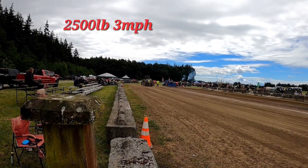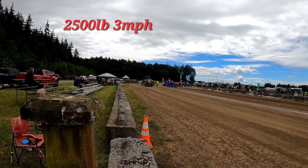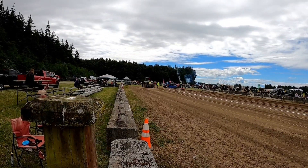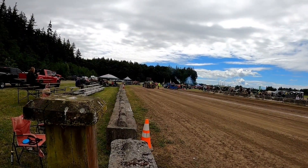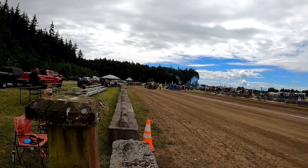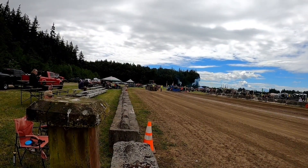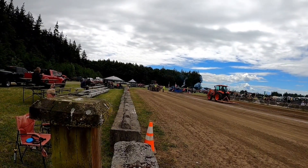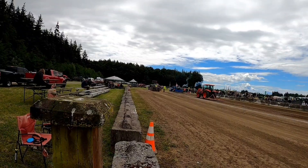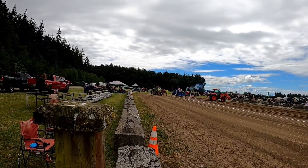Okay, we got that little Ferguson again from yesterday. He's on the 3,000-pound, 3-mile-an-hour class on the black sled. Having a hard time — that sled kind of sits down in a low spot, the wheels of the sled. It's kind of hard for the little tractors to get rolling from that point. So the sled operator's working and they're going to try and see if they can get him out of that hole and get him going.